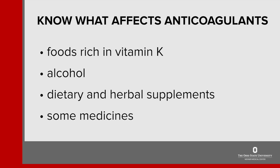There are some foods including those rich in vitamin K, alcohol, some dietary and herbal supplements, as well as some medicines that can affect the way an anticoagulant works in your body.